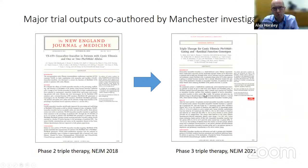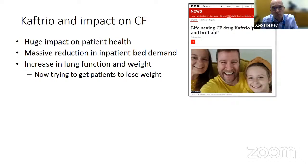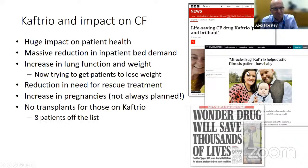We've had some important trial outputs co-authored by Manchester investigators. A phase two triple therapy study was published in the New England Journal in 2018, the phase three study in 2021, and we had access to the drugs from 2020. This has had a massive impact on patient health. Patients find they're able to start moving the mucus in their lungs — we see very impressive increases in lung function and also improvement in weight. We now have the opposite problem where our patients have a tendency to get overweight and we're having to wean them off the high-fat, high-calorie diet we used to encourage. We've seen a huge reduction in inpatient bed demand, a reduction in need for rescue treatments, an impressive increase in pregnancies, no transplants for those on Kaftrio with eight patients coming off the transplant list, and a massive reduction in the number of patients who haven't survived because of their CF.